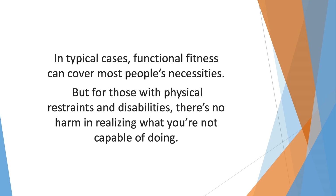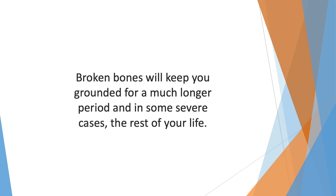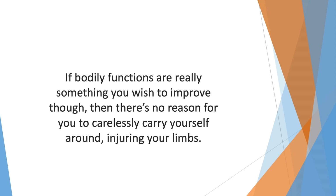Though you may feel you're ready for more, your body may not be. Remember, there's no need to push limits that shouldn't be pushed. In typical cases, functional fitness can cover most people's necessities — whether you're hunting for a better body or a more productive day, functional fitness reaps the benefits. But for those with physical restraints and disabilities, there's no harm in realizing what you're not capable of doing. A scrape or bruise will put you down for a few days; broken bones will keep you grounded for much longer, and in some severe cases, the rest of your life.